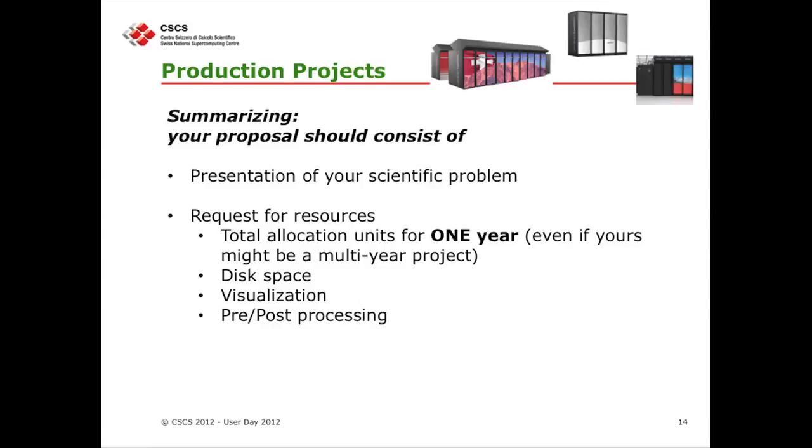This is the important part I want to stress: what do we want to see in your proposals? The request for total allocation units has to be for one year — even if you have a multi-year project, your resource request must still be only for one year. You have to tell us whether you need disk space, visualization support, and in what terms you need it. Please try to be more detailed when you write your proposal, including the pre- and post-processing part.